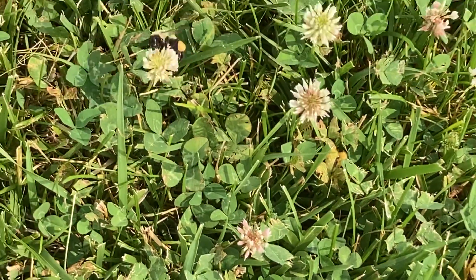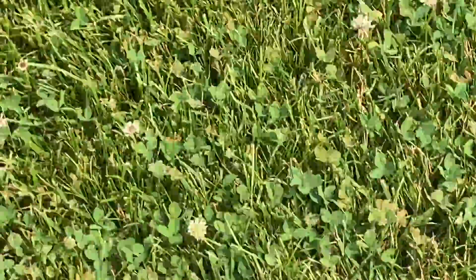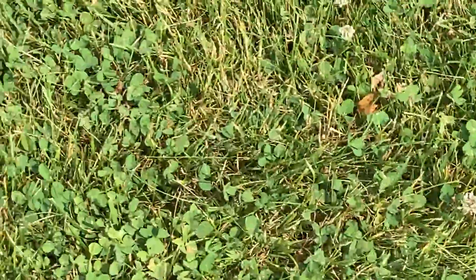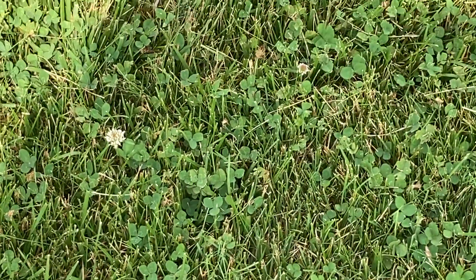You gotta have pollinators if you got flowers and gardens, folks. You can't sterilize your yard. White clover is the ideal to bring them in. Anyway, got checked with Western Maryland Master Gardener. Have a great day my friends and enjoy gardening. Thank you.